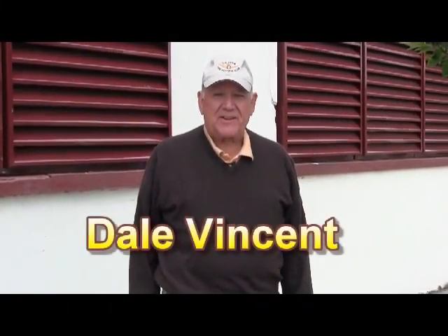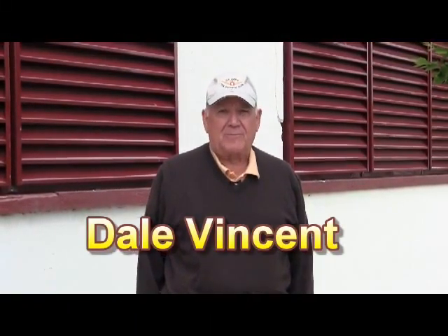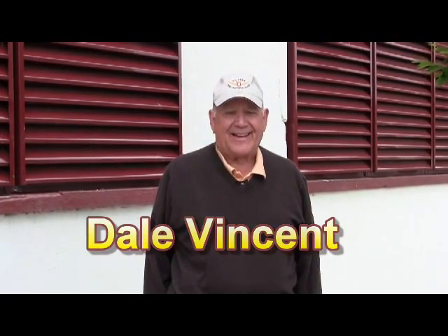Hello. We're continuing our session on public art in the Olympia area. Today, we're in downtown Olympia, looking at 10 artistic benches done by various different artists throughout the Olympia area.